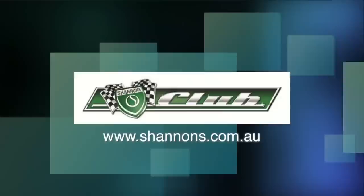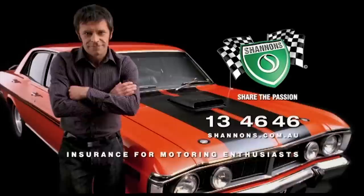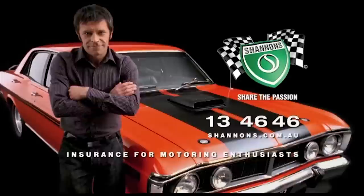You can like and follow us on Facebook at facebook.com/classicrestvos and watch catch-up episodes at shannons.com.au. Classic Restos is proudly brought to you by Shannons, your local Holden certified service centre, Pace Farm the enjoyable egg, and Heron Forbes Machinery House where you can buy online.